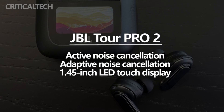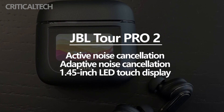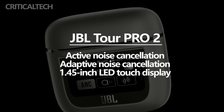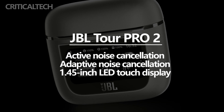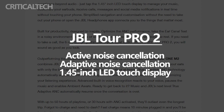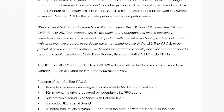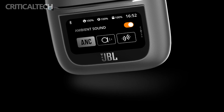However, its main feature is the touch display on the front of the carrying case, which JBL says is the world's first smart charging case. Think of it as a cover display similar to that of the Galaxy Flip 4. The 1.45-inch LED screen shows important details such as the battery level of each earbud as well as the case. There is also a clock icon and even pre-installed wallpapers.